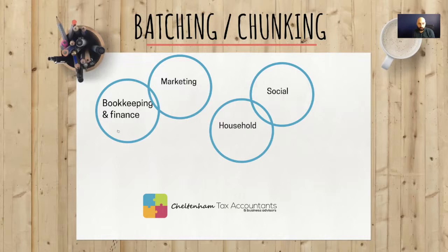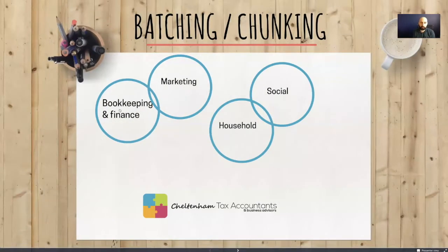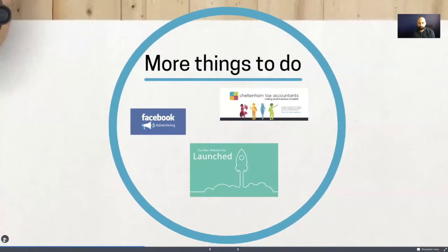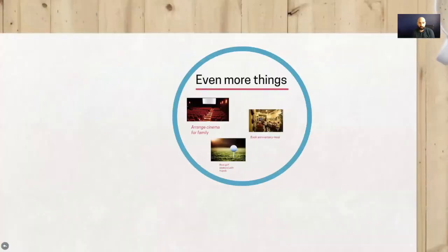In this example, I've categorized the first group as bookkeeping and finance — for a business owner that could include raising invoices and paying bills, or personally paying your bills or school fees. The next group is marketing-related activities, so your mind is in that zone. Then there's household tasks: shopping, washing up, house chores, cooking — and this list alone could have 50 different items, potentially including kids' homework. The last category I used was social activities.